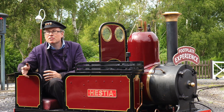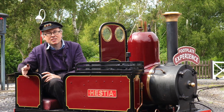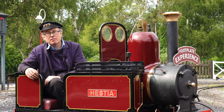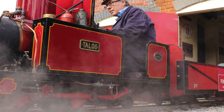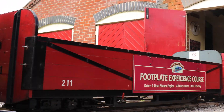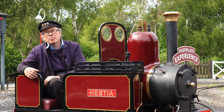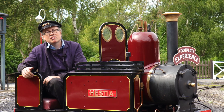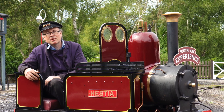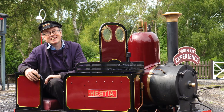25 years ago, having visited the railway a couple of times, I signed up to the driver experience course. I got to drive Talos, which was running today, and that really started the passion for the railway. I've visited many more times and I've actually built two of the locomotives that you see running on the railway, including the one that I'm sitting in.